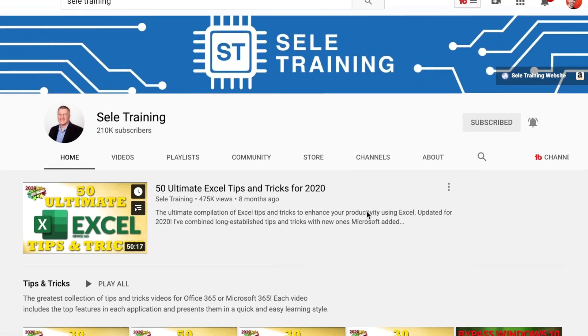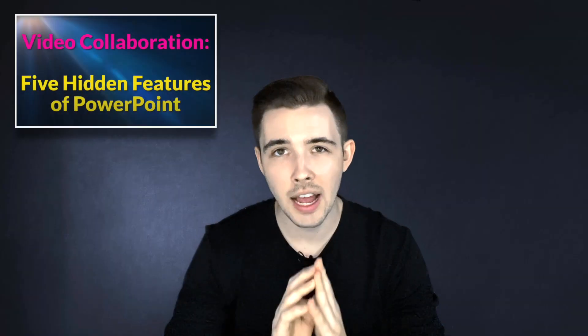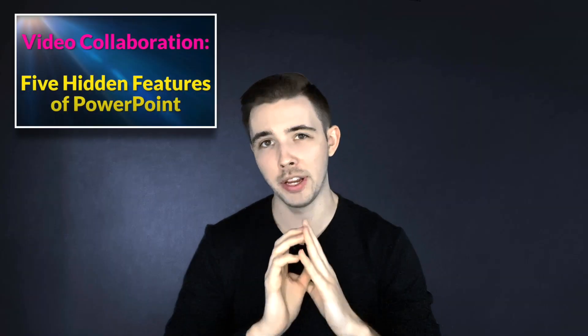Hi everyone, my name is Tyra Stanzik and in this video it's going to be a little different than all my other videos because I actually ended up doing a collaboration with Sealy Training to show you guys my top five hidden features that PowerPoint has to offer. These were features that took me a really long time to discover, and I'm going to guarantee you guys that you probably don't already know about these.